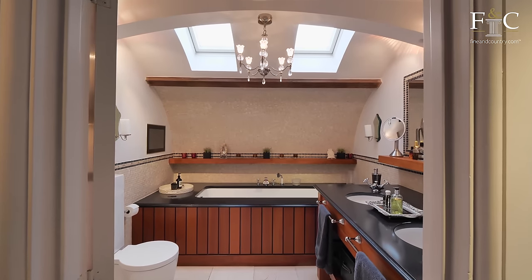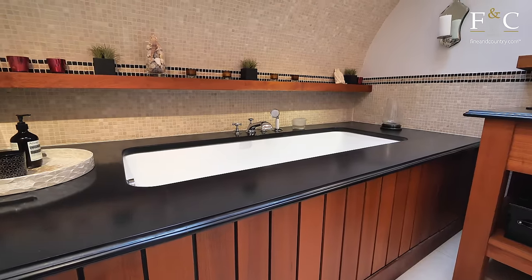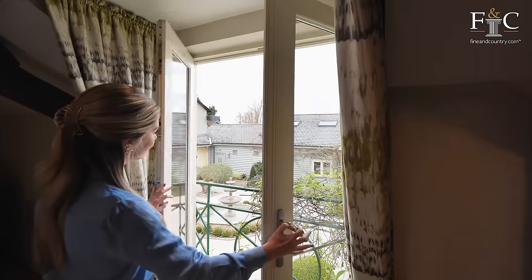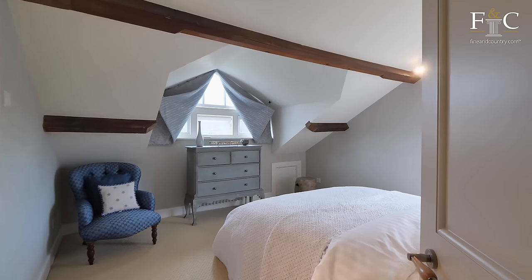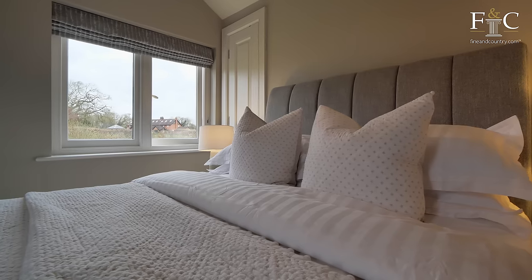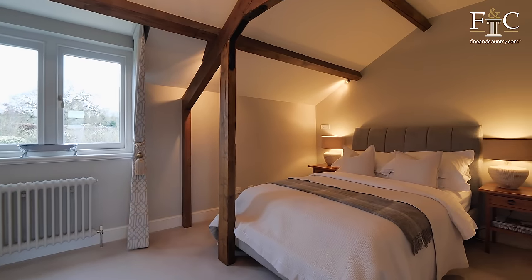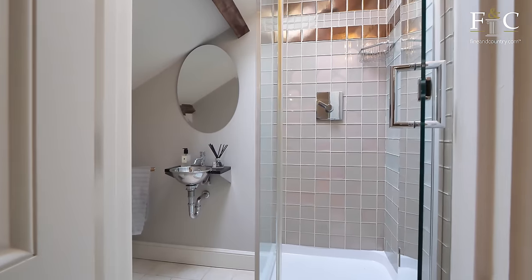The principal suite also boasts its own en suite, complete with a full-size bath. Along with the principal suite, two of the bedrooms on this level also have their own en suites. These would make perfect guest bedrooms for people coming to stay for the weekend, or they would be the perfect bedroom for your children — they are very light and airy, and also very generously sized.